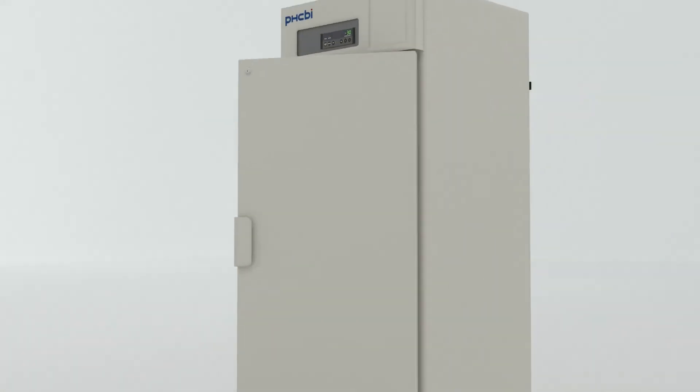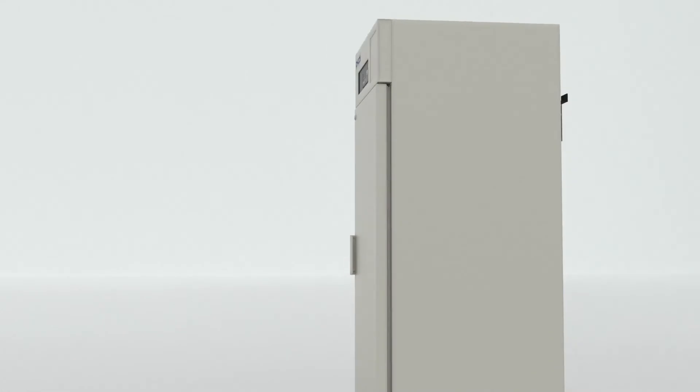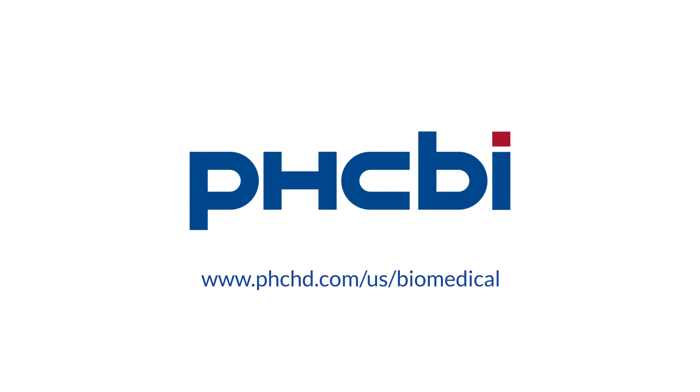Plus, it is ENERGY STAR certified, which results in lower energy costs for the facility. The Biomedical Freezer MDF-U731 from PHCBI brand products — short and intermediate term storage for vital biomedical materials. Visit us on the web for more information.